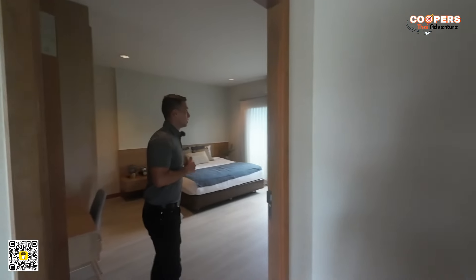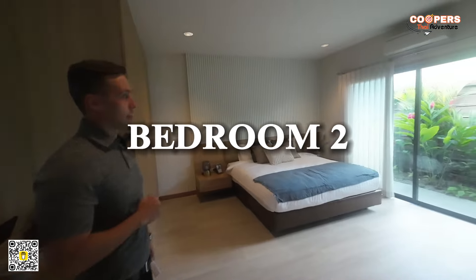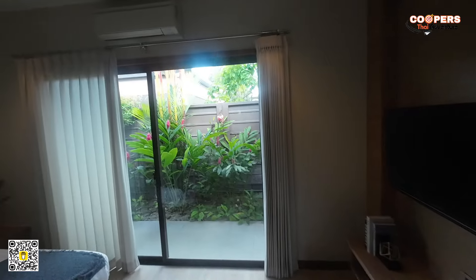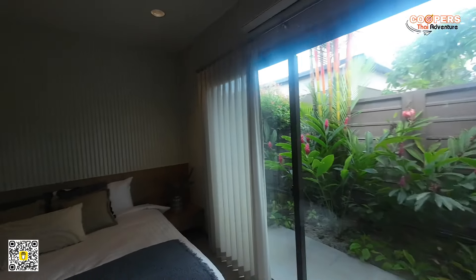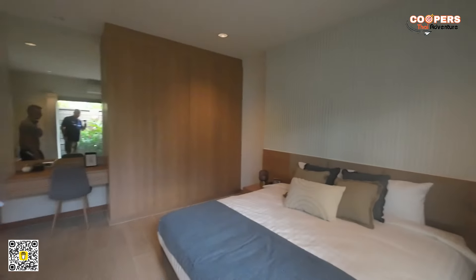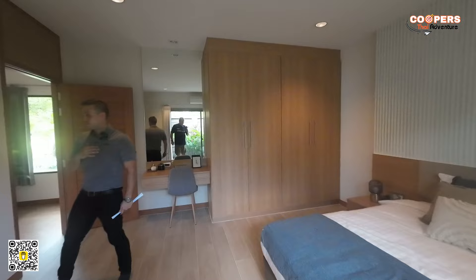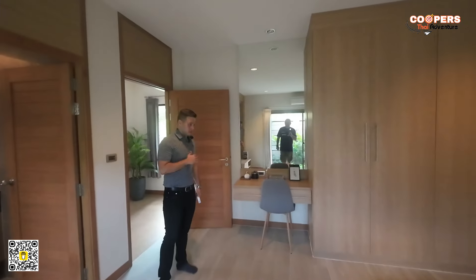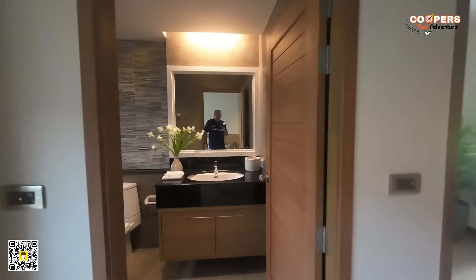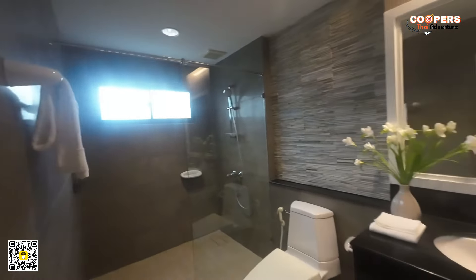Now we are in the second room — again, a very nice big bedroom here, a lot of space. I wouldn't say it's small at all. This is a master bedroom in a normal house — all of them are like master bedrooms with the size of them. Really perfect layout; they know the job. Another big bathroom here.